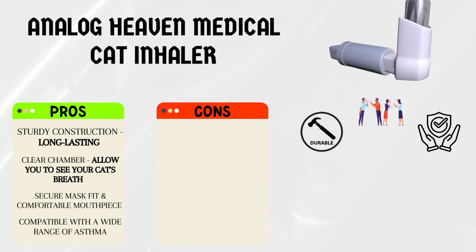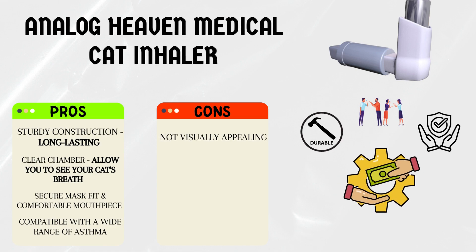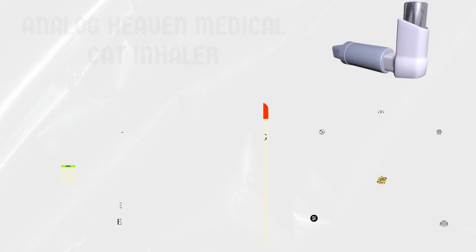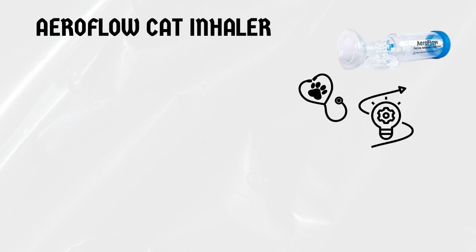Cons: the Analog Heaven Inhaler may not be as visually appealing as some other options on the market, but its functionality compensates for that. The mask may require a bit of adjustment to find the perfect fit for your cat's face shape. Lastly, we have the Aeroflow Cat Inhaler, which combines innovation and practicality to provide an excellent solution for cat asthma.